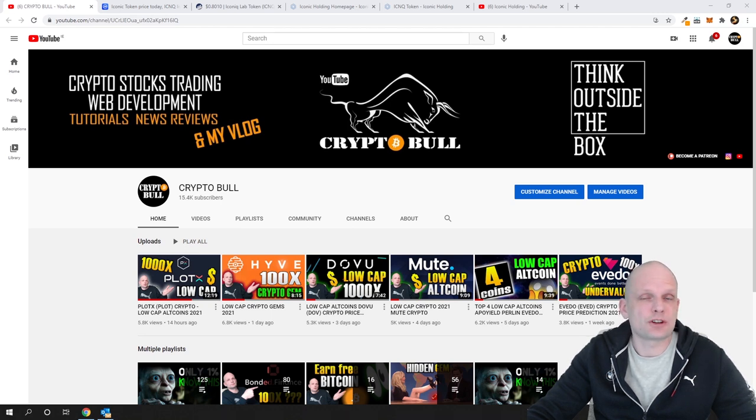Here on Crypto Bull Channel we are doing mainly three types of videos: one is cryptocurrency tutorials where I'm explaining different things about cryptocurrencies and wallets, then we are doing some trading videos, and sooner I will be making more trading and investment videos about risk management, as this is one of the most asked subjects by my patrons.